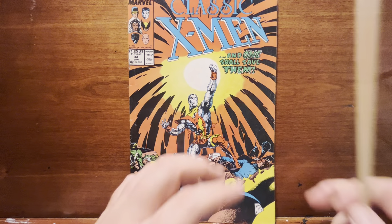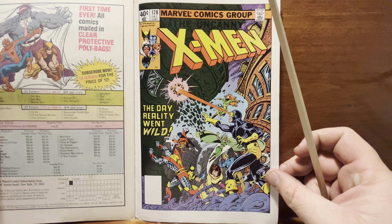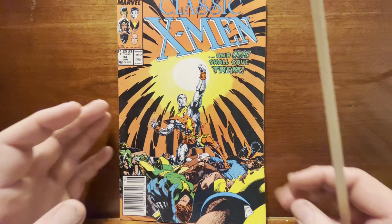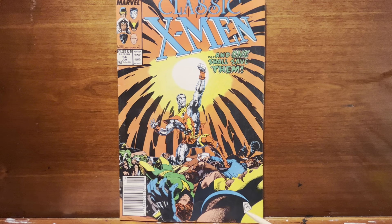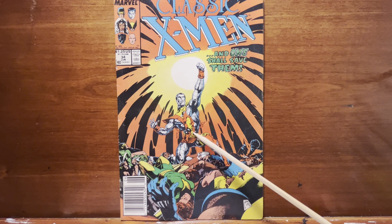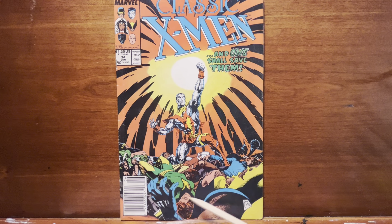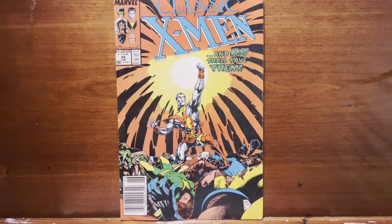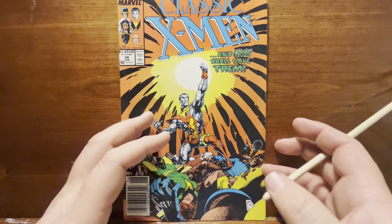Great cover. The original cover is this right here, and again that's good. But this guy they had doing new covers for the series — Steve Lytle — man, he just brought something more contemporary and powerful that works better. You've got Wolverine up here with all the X-Men lying dead, but Colossus standing triumphant.